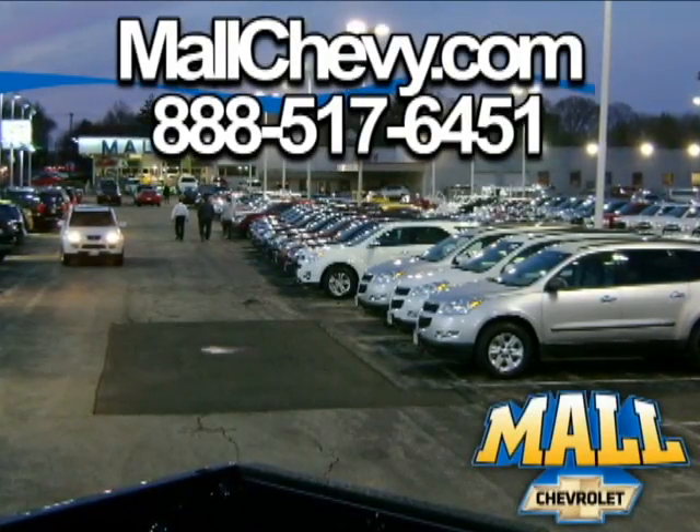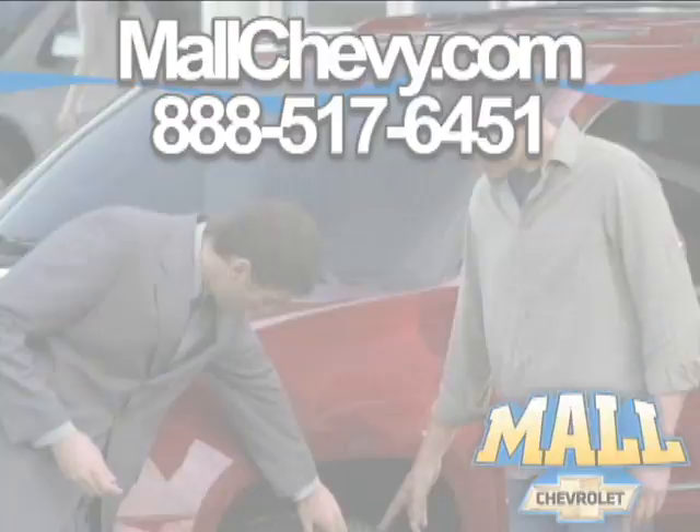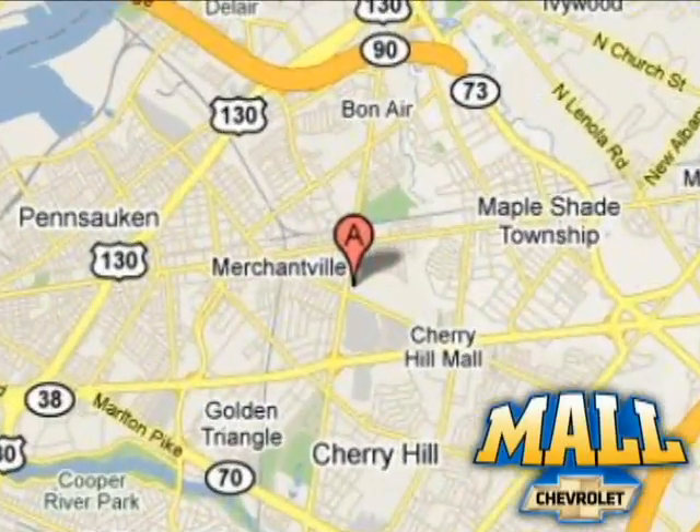Thank you for considering Mall Chevrolet. Visit us today on the lot or on the web at MallChevy.com. We're conveniently located at 75 Haddonfield Road in Cherry Hill, New Jersey.